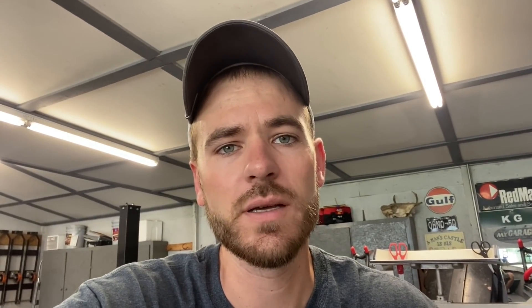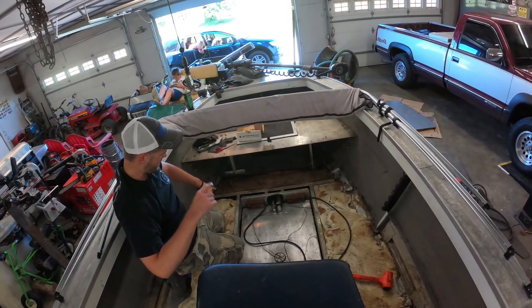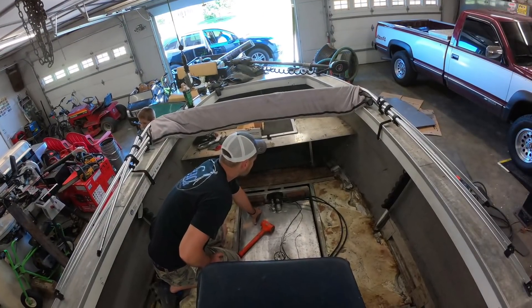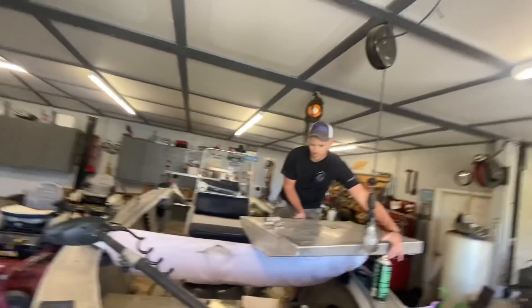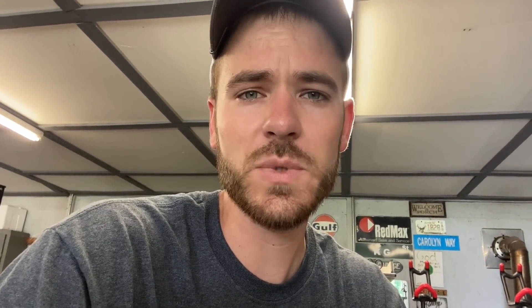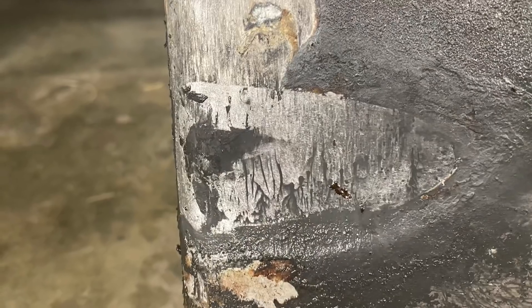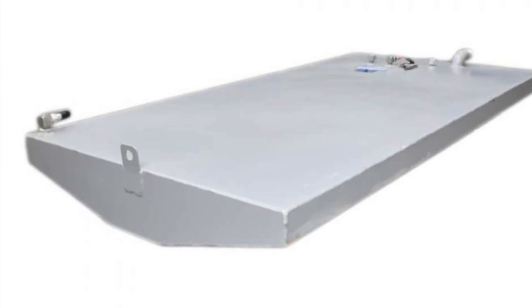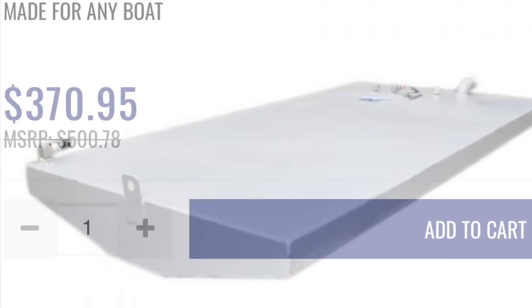I was hoping that when I pulled the floor up I would find the leak on top of the fuel tank — it was an aluminum fuel tank. But after pulling the floor up and checking the top and sides of the tank everything looked good, so I had to drain the tank and pull it completely out. Then I found the leak. What caused it was years and years of the fuel tank rubbing against the ribs in the bottom of the boat, which finally developed a pinhole in the bottom of the tank.